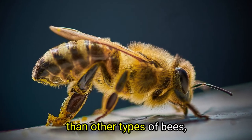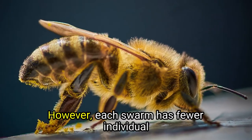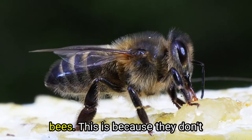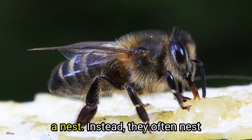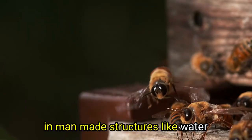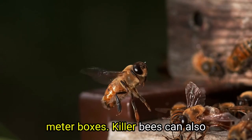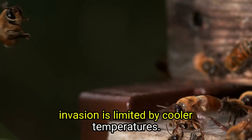Killer bees are more aggressive than other types of bees, meaning that they swarm more often. However, each swarm has fewer individual bees, because they don't need a large cavity to establish a nest. Instead, they often nest in man-made structures like water meter boxes. Killer bees can also cope with warm climates, so their invasion is limited by cooler temperatures.